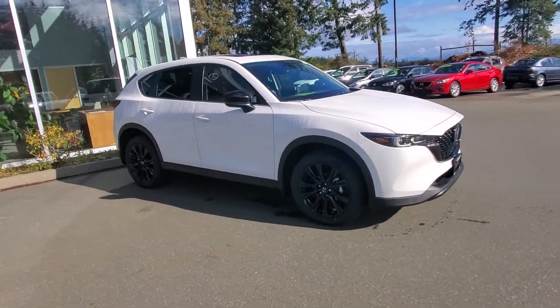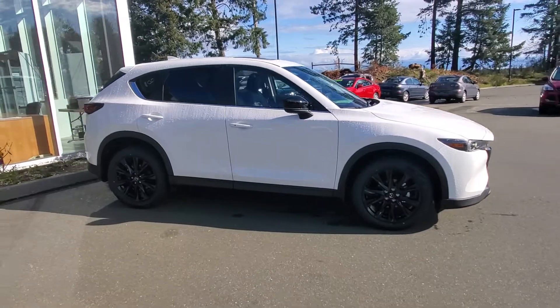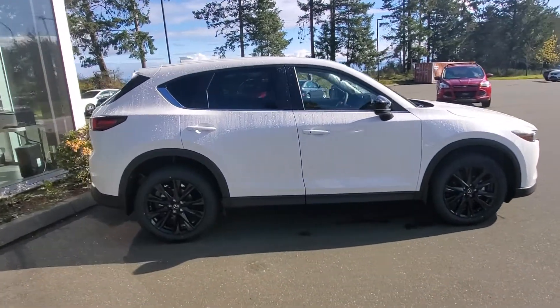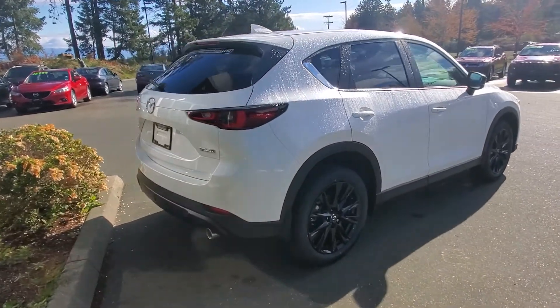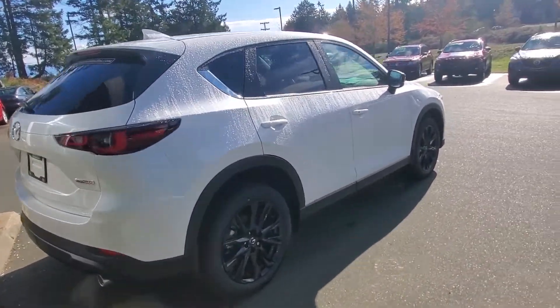Check out the passenger side — beautiful design. I love the look of these CX-5s, awesome lines on it. It looks like it's moving but it's sitting still. On the passenger side you've got LED lights on the back and dual exhaust.